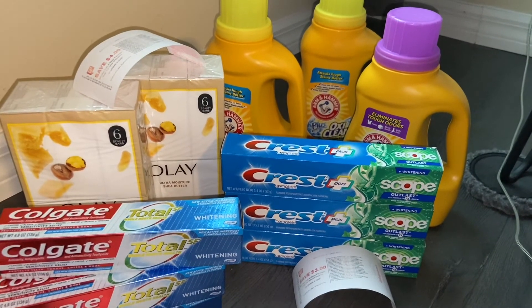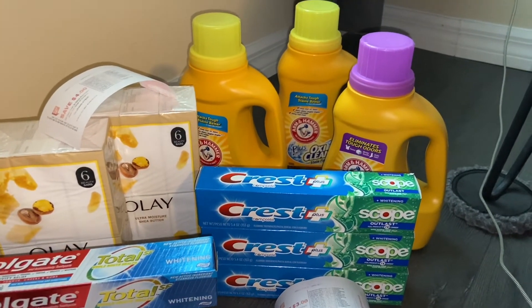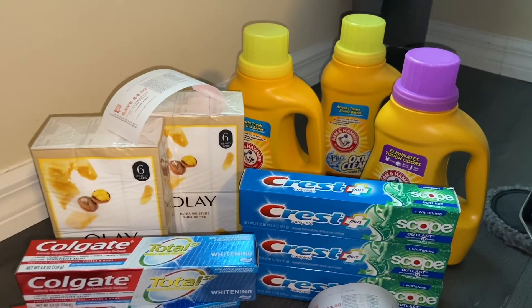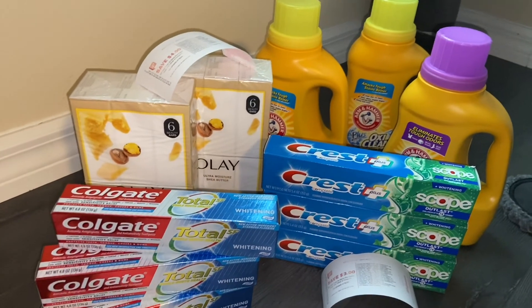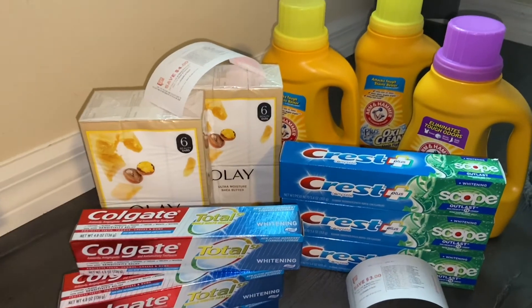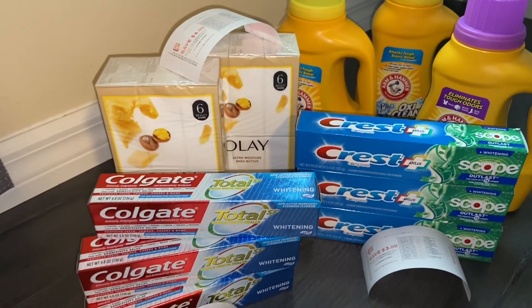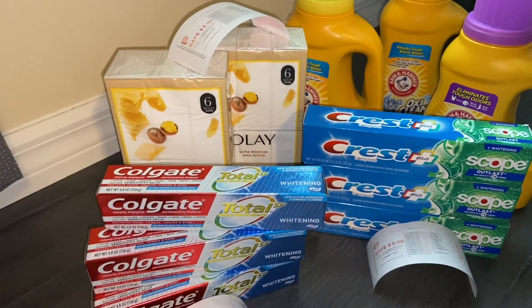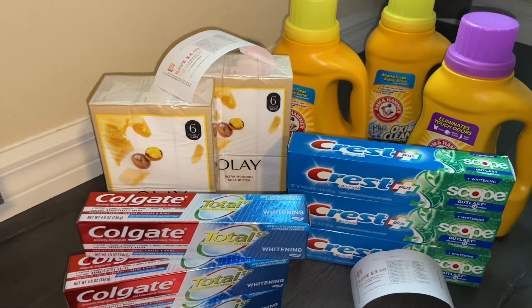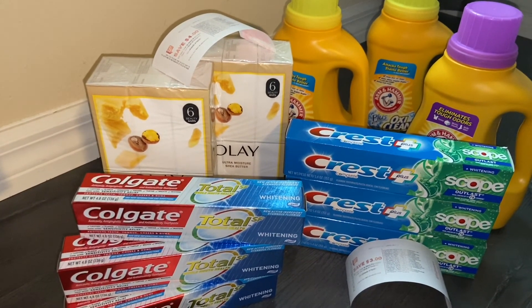I may have a part two for CVS and Walgreens because there's more to do. At Walgreens I still need to do the Sally nail polish deal, and I want to do the razor deal I showed you as well. I totally went to do the Palmolive but that store had none, so I couldn't get it. Don't forget to like this video — I don't see a reason not to. Talk to you guys later, bye!